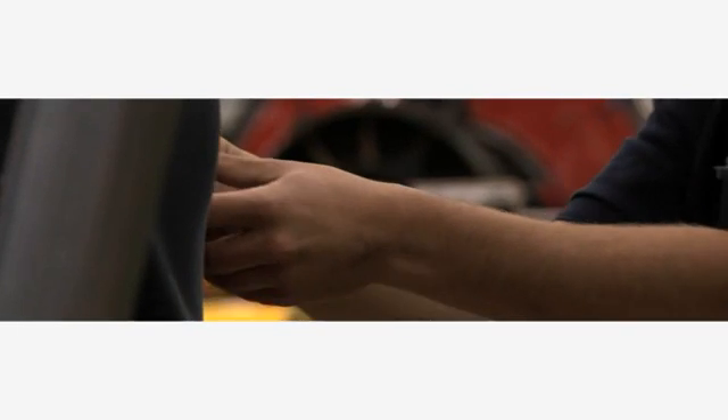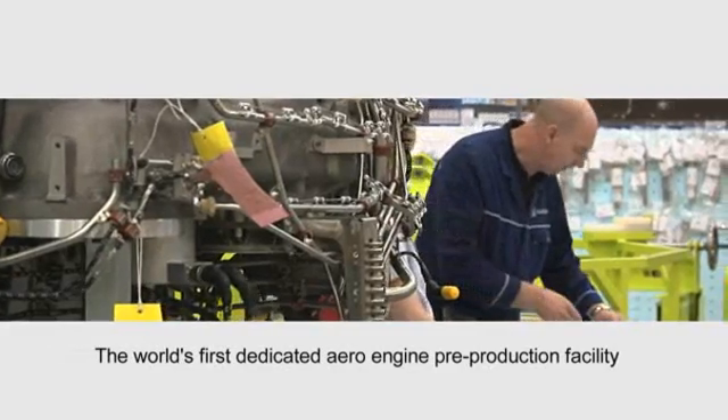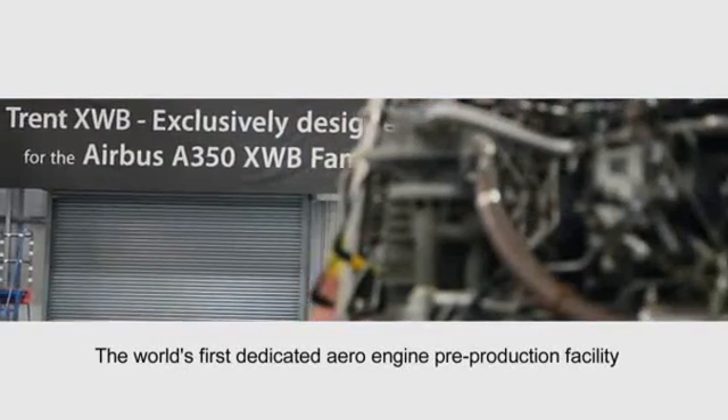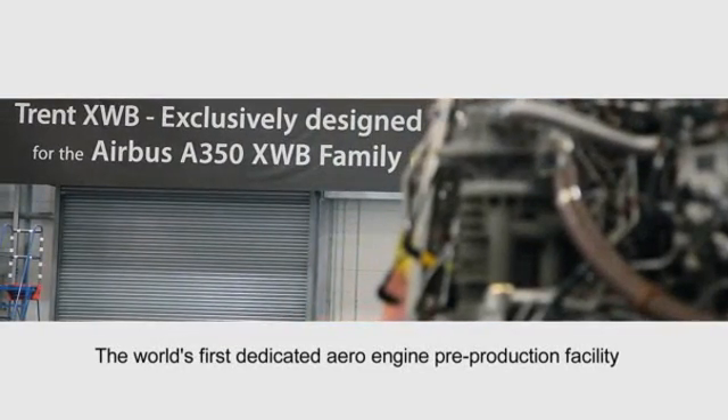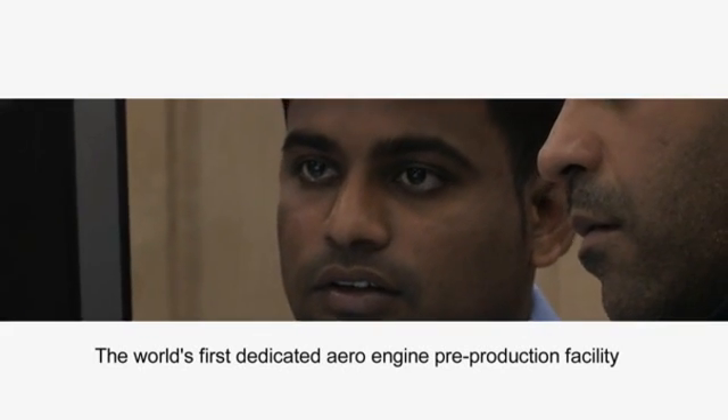The objective of pre-production is to basically take the time to learn how to build the engine properly, get rid of concessions, get rid of unnecessary burden, and making sure that we have all the processes and all the procedures in place. It's also about build optimisation from a time point of view.